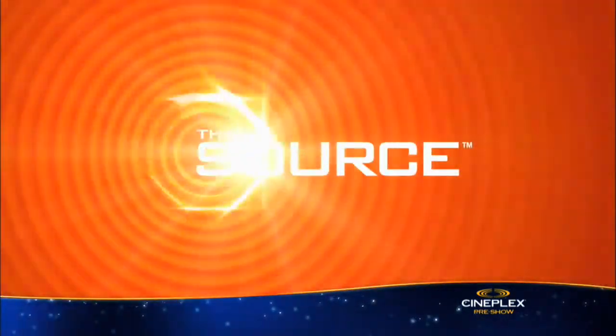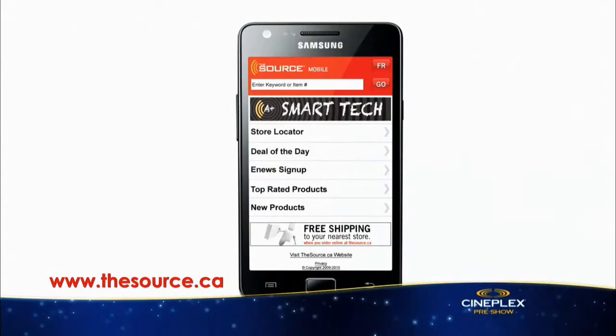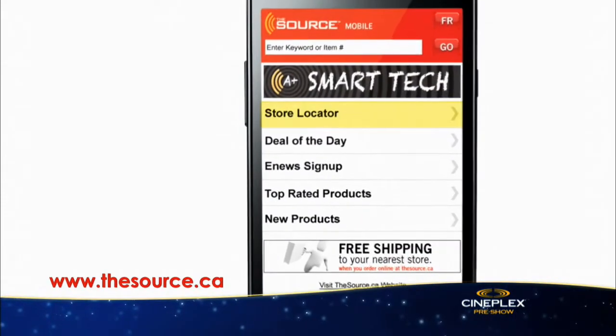That was Gear Guide, brought to you by The Source. Check out TheSource.ca on your smartphone for store locations and more.